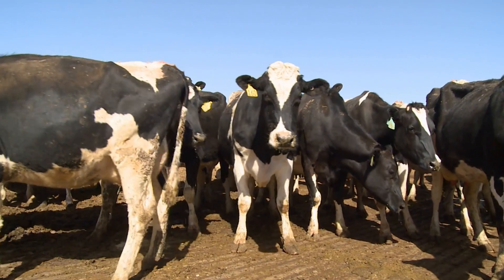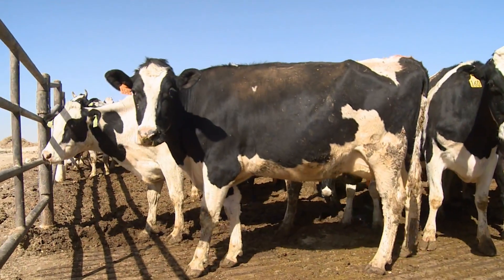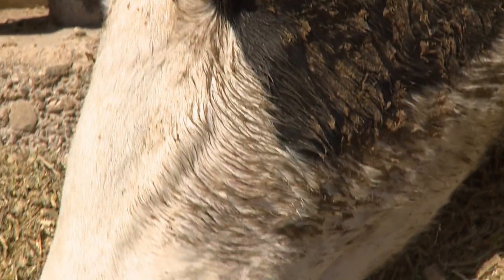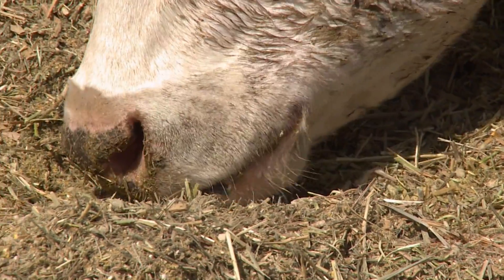A veterinarian visits the dairy each week to check on the cows as well as work with employees on prescribed medicine. The dairy also gets a weekly visit from a sanitation expert to make sure everything is clean and working right. Plus, a nutritionist stops by every other week to make sure the cows are eating right.